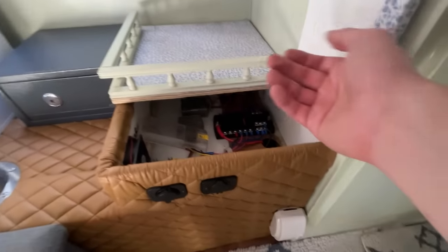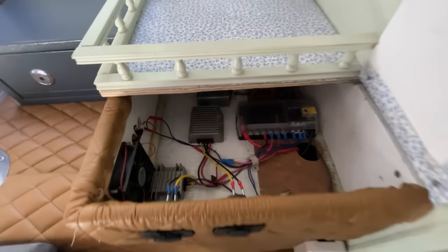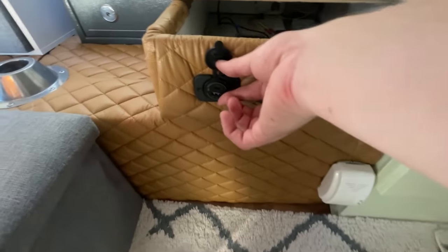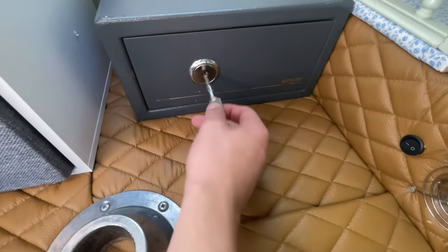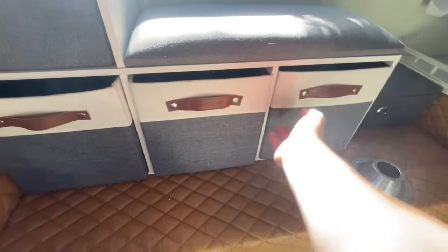Here is an access panel for all the electronics in there. You can see this powers a 12-volt outlet as well as another outlet. This is also nice — this is a Century safe. Lots of space in there; all of these are really nice storage cubbies where you can have all your stuff.